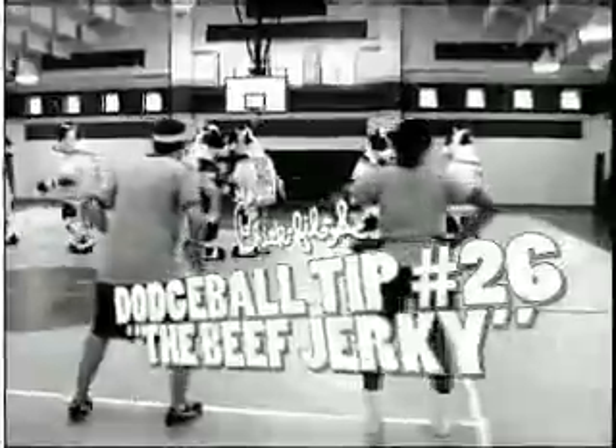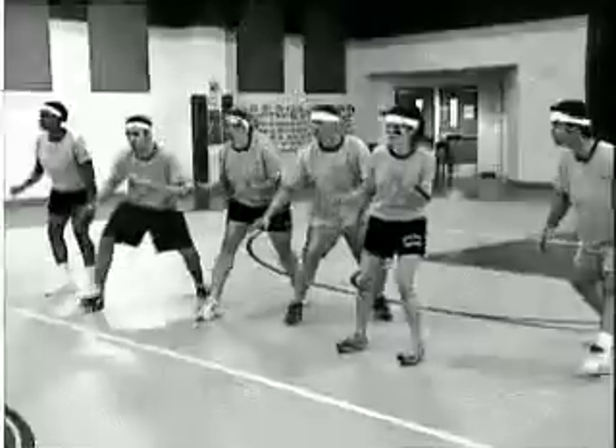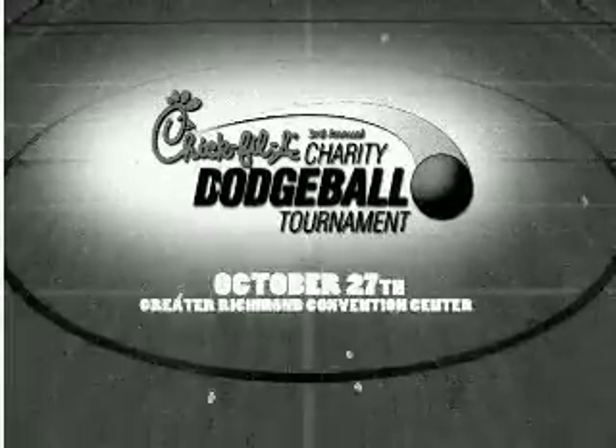Chick-fil-A dodgeball tip number 26: the Beef Jerky. One player pulls his or her teammate in a slingshot maneuver, jerking them around, taking the opponent out one by one.